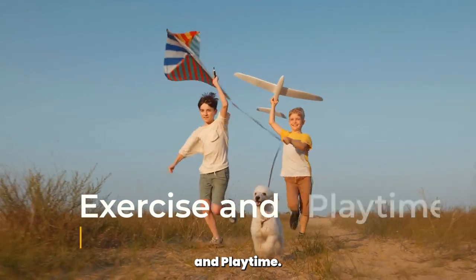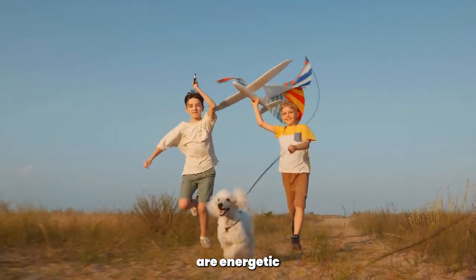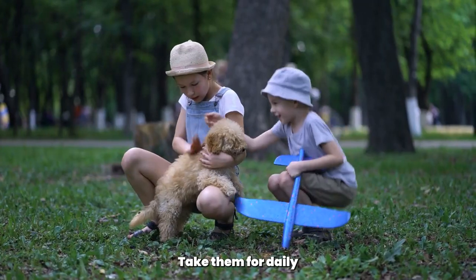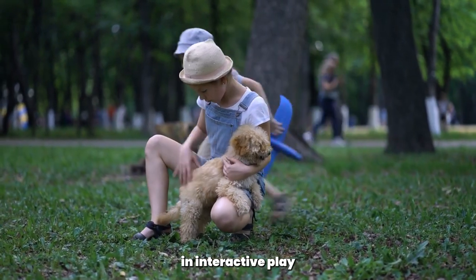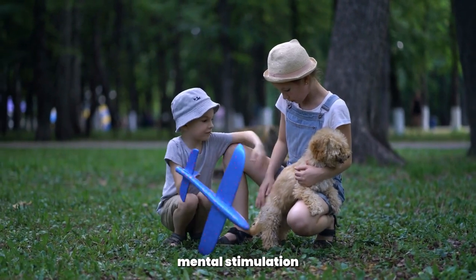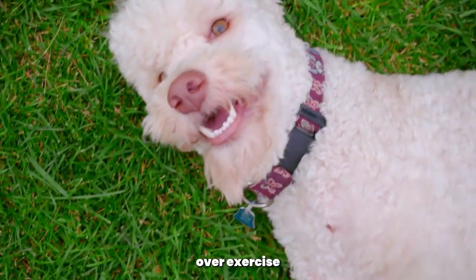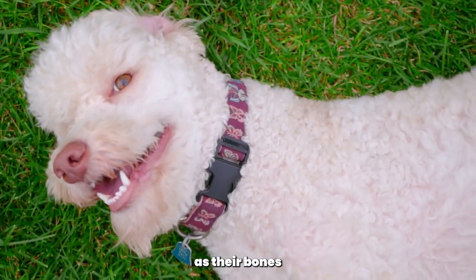Exercise and Playtime. Poodle puppies are energetic and need regular exercise and playtime to stay happy and healthy. Take them for daily walks, engage in interactive play, and provide mental stimulation through puzzle toys and training exercises. However, remember not to over-exercise young puppies, as their bones are still developing.